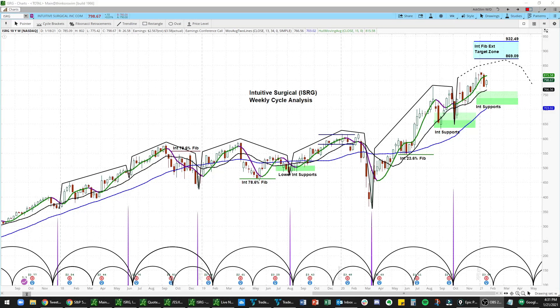Hello, this is RV Ramachandran. I am a technical analyst over at Ask Slim, and in this video we are going to walk through our weekly cycle analysis for ISRG, that is Intuitive Surgical.